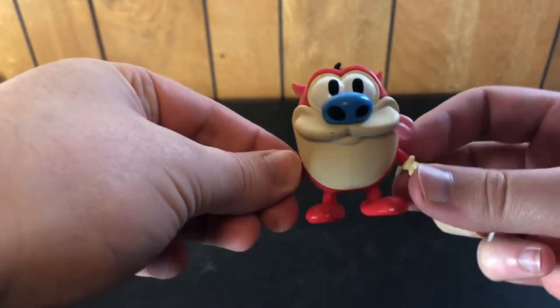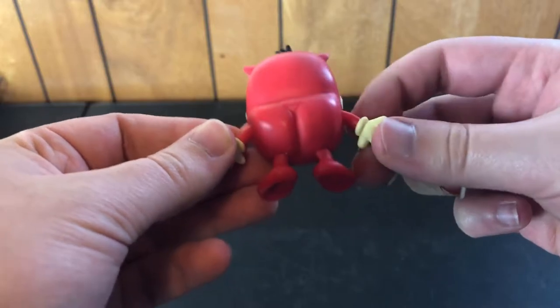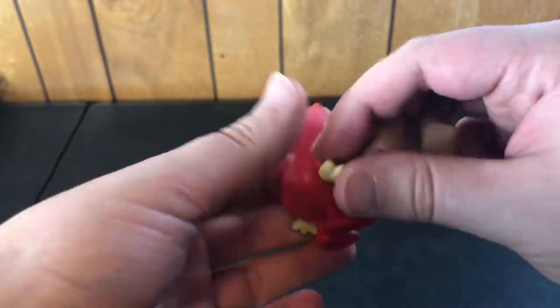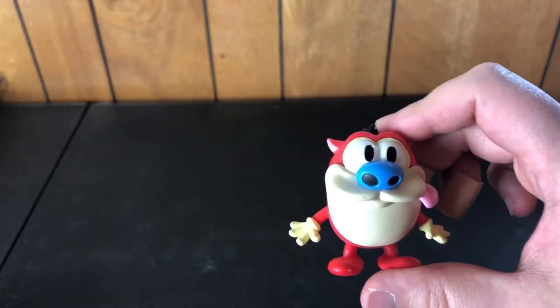So we're in this Stimpy — I think it's from a blind mystery box. I may have to censor the butt cheeks. It's like a little one or two inch figure. I might have to keep that guy for myself.